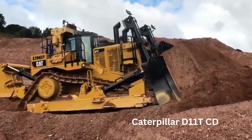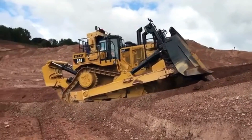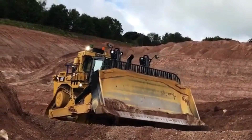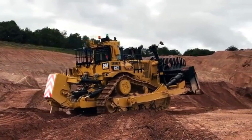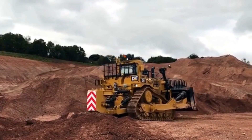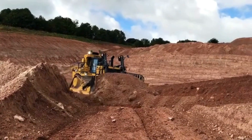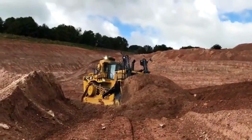The machine's advanced powertrain and hydraulics allow it to operate in extreme conditions, making it ideal for heavy-duty earth-moving tasks. The Caterpillar D11 TCD Bulldozer is also highly versatile and is available with a range of blade options. The standard semi-universal blade is 19 feet (5.8 meters) wide and 7.2 feet (2.2 meters) tall, and can move large volumes of material quickly. The full blade is 22 feet (6.7 meters) wide and 11.8 feet (3.6 meters) tall, and is designed for high-volume earth-moving applications.